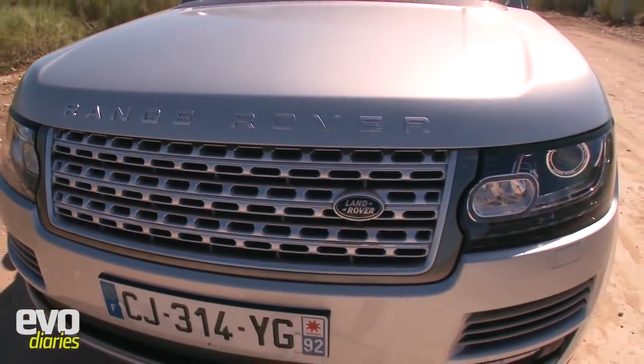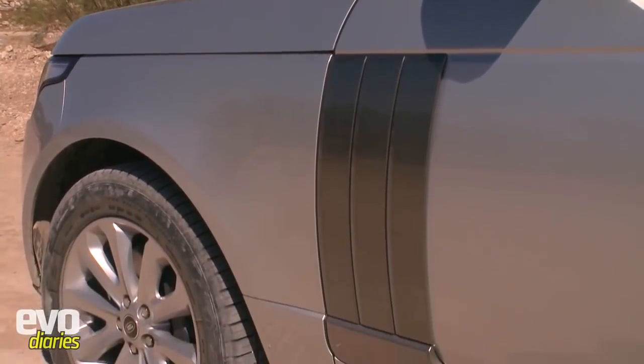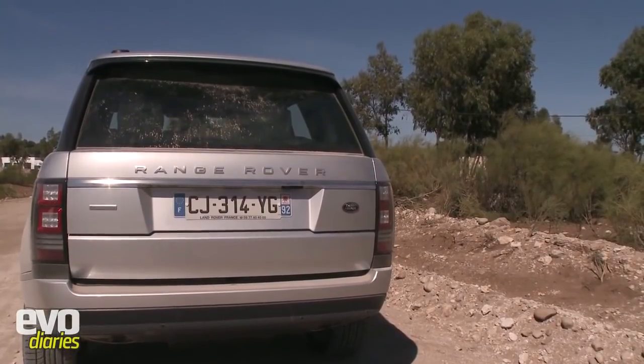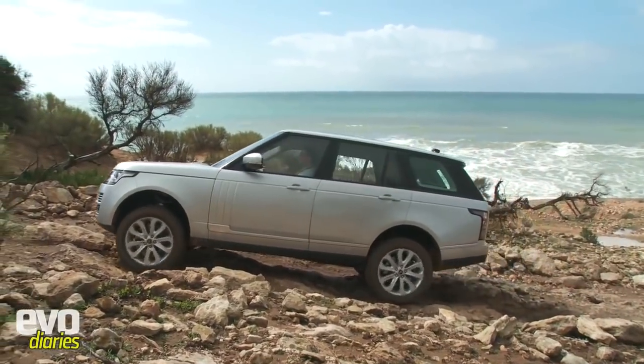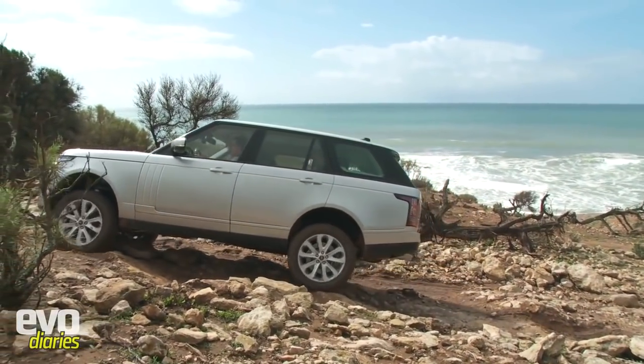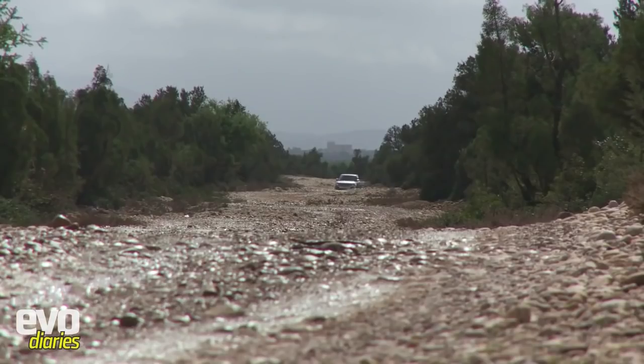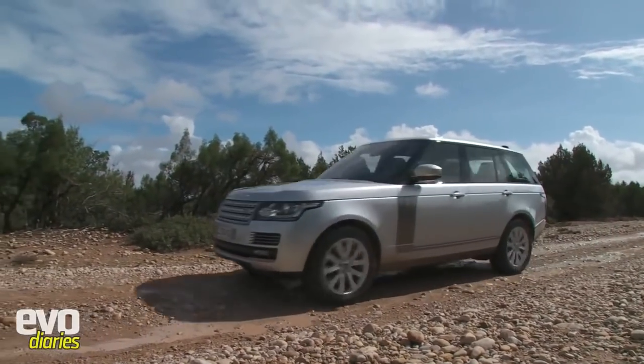We're in Morocco for the launch of the new Range Rover. We've waited 10 years for a new Range Rover to arrive and here it is. It's a really important car - it's always been seen as the ultimate off-roader. So far the only thing we've driven it on are the dirt roads you see here; we haven't driven on tarmac yet, but already it's impressive.